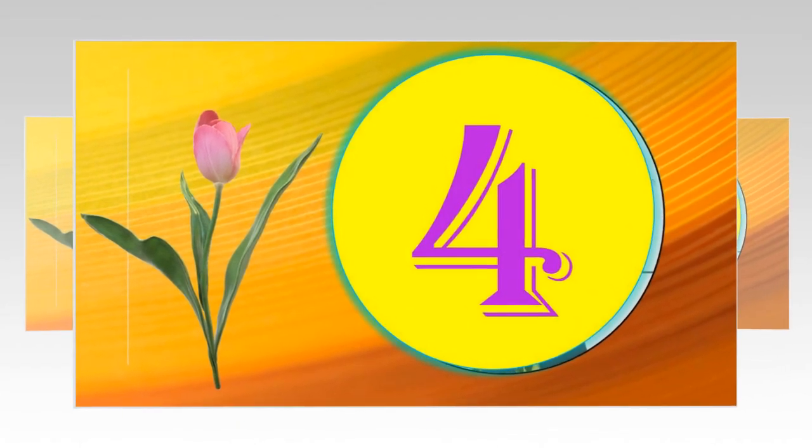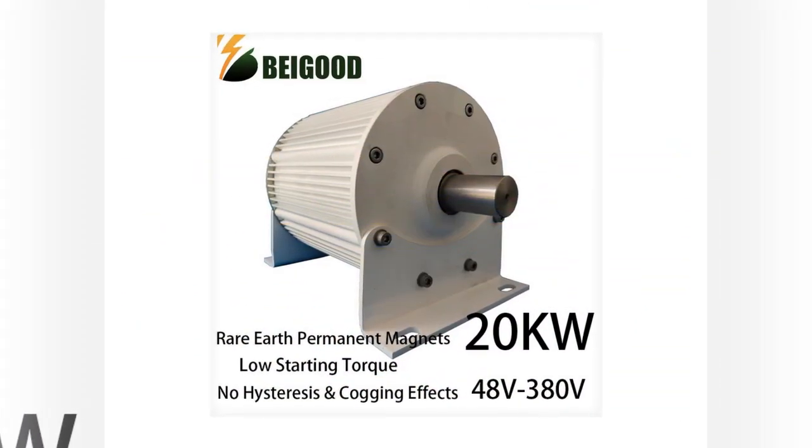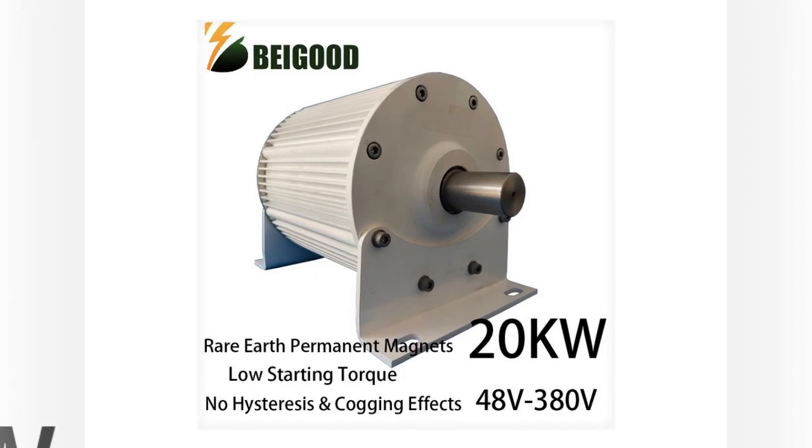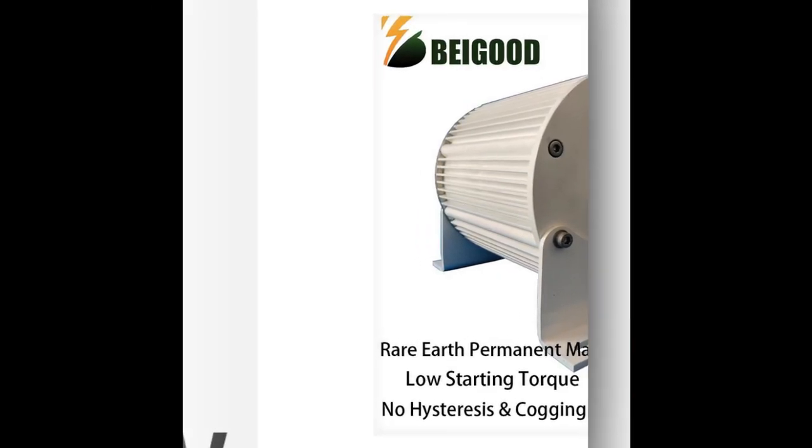Number 4. Easy installation. 1. Rare Earth Permanent Magnet Generator. 2. Low startup torque. Wind energy utilization high.